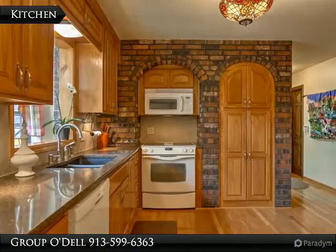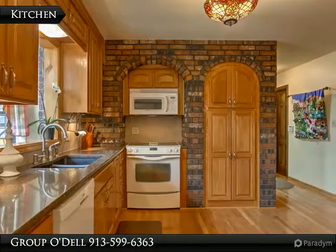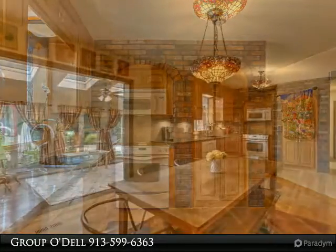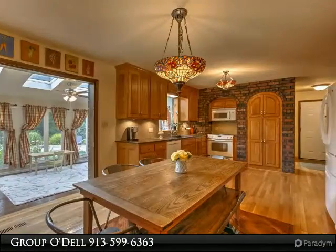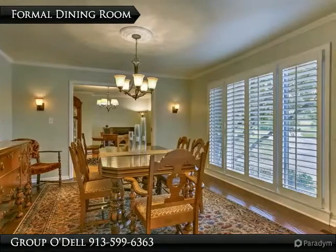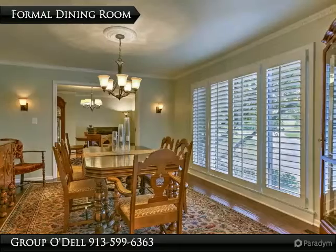The kitchen has been completely remodeled with granite counters, inlaid wood floors, arched doorways, and a brick accent wall. The eat-in space is in addition to the formal dining room, which, like most of the main floor, has newly added plantation shutters and stunning hardwoods.